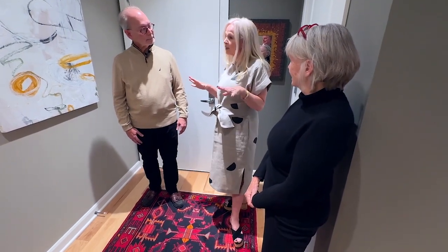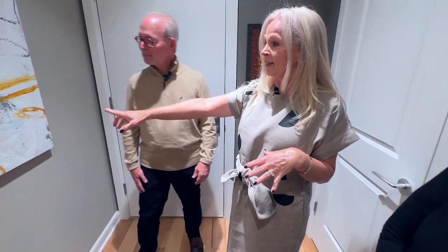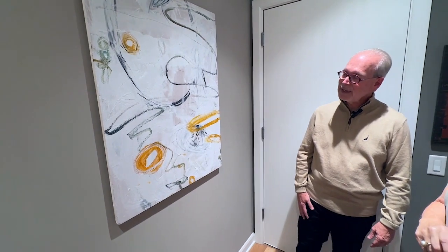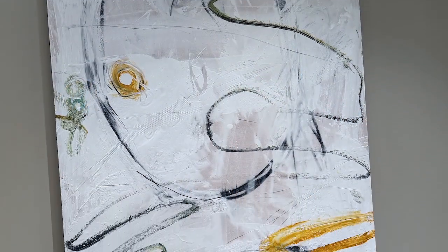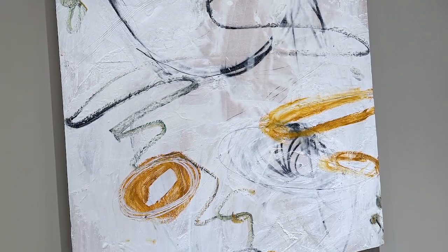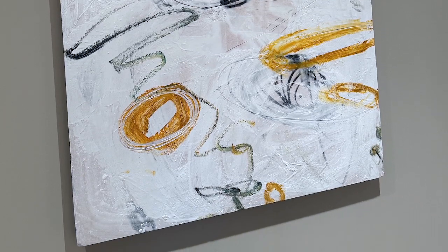We do have some things to talk about in this foyer. Why don't we start with this contemporary painting? This is Denison Griffith. We knew Denison and his wife Beth — they were heavily involved in historic preservation, and we got to know them quite well through that part of my work and Kate's work. I had always wanted a piece of Denny's, and we came upon this one a couple of years ago and it spoke to us.